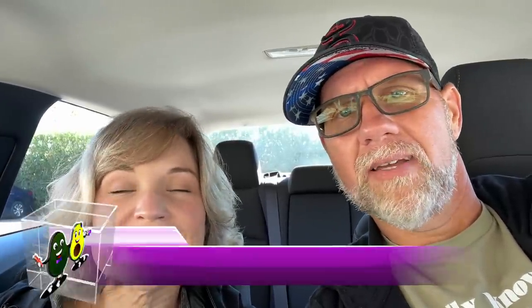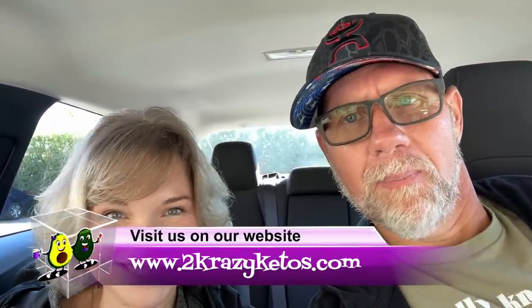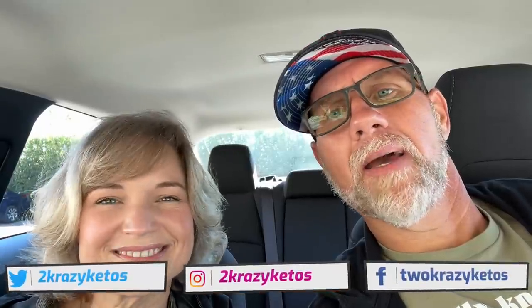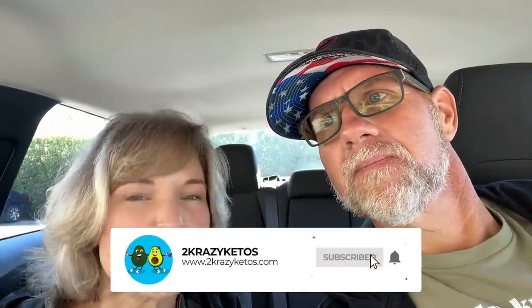Hey, what's up family! I'm Rachel and I'm Joe and we are Two Crazy Ketos. If you're new to our channel, welcome! Here on Two Crazy Ketos we do recipe videos, product reviews, and talk about various keto topics. Every Monday we sit down on the couch for Keto on the Couch. You can find us on Facebook, Instagram, Twitter, and our website twocrazyketos.com. We upload at least five new videos every week, so subscribe and hit the bell icon.